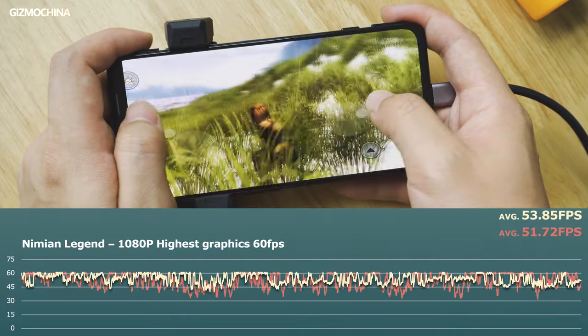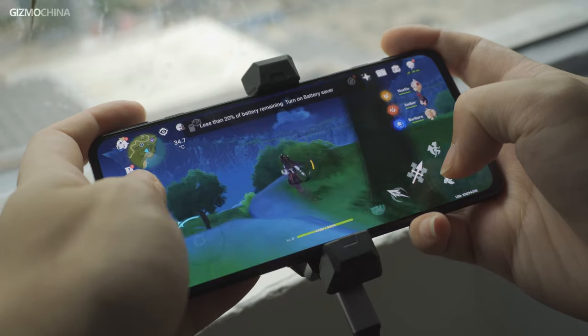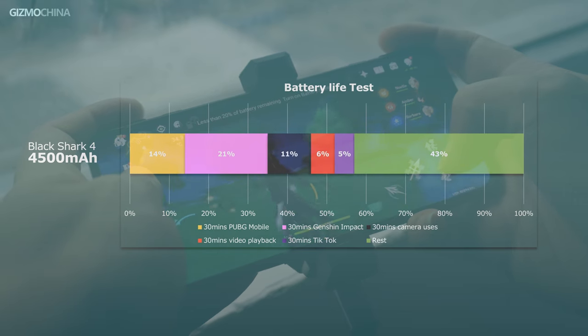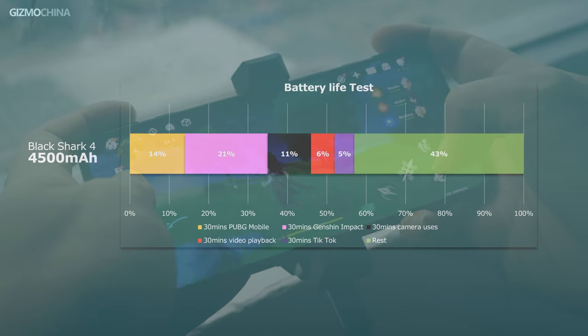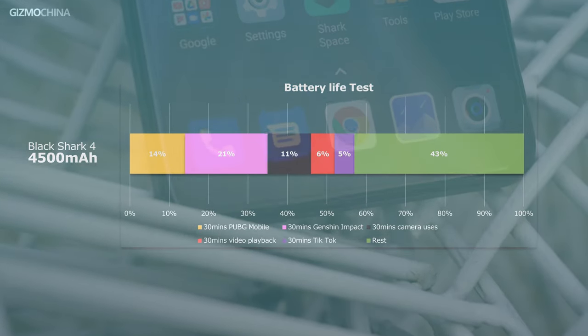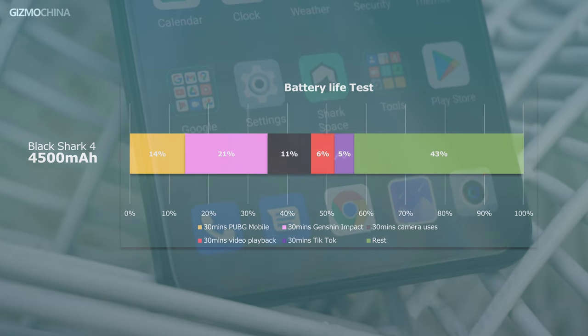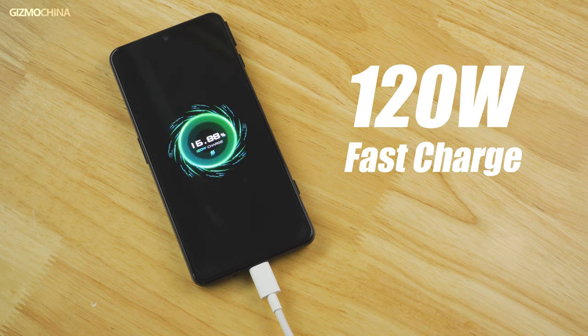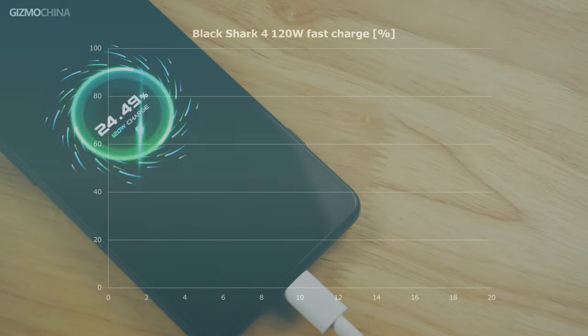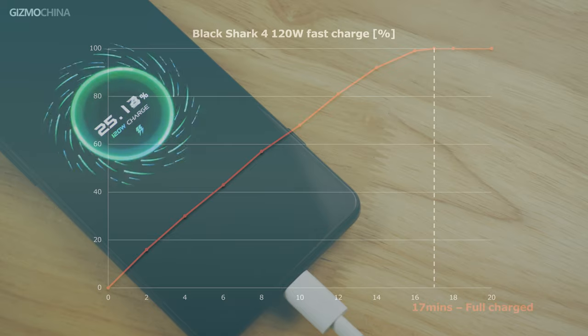The battery life of the 4,500 mAh capacity didn't bring us surprises, and this battery doesn't really match its performance as a gaming phone. But fortunately, we have the 120W fast charge, which greatly comforts my anxiety every time it's running out of power. The full charge took us just 16 minutes — it's pretty insane when you look at the rapidly rising battery percentage.